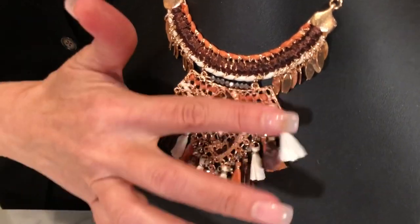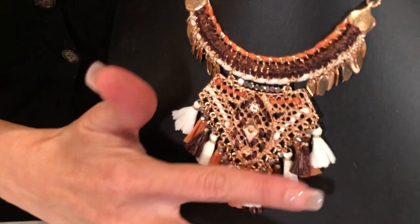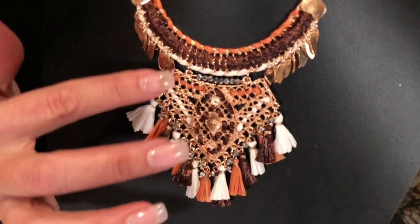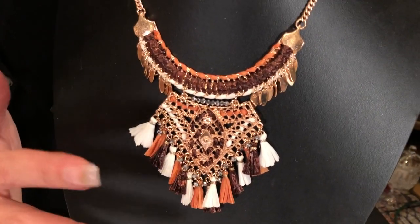This is all done with different materials — simple tassels. It's really about the look, the handiwork, the detail, the colors.